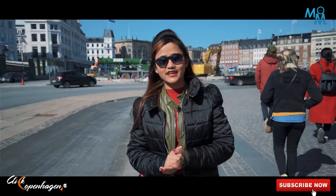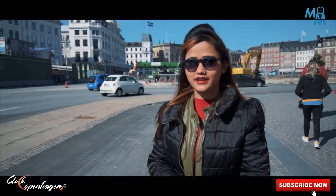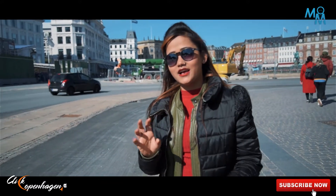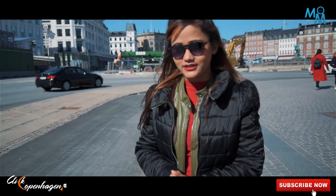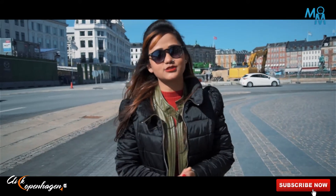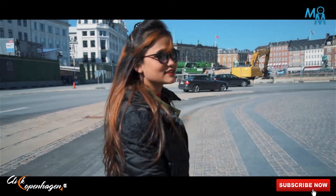Welcome back to our second episode of Explore Denmark. As we told you, we are explorers so we are going to explore most of the amazing parts of it. Last time we saw some of them and we are very happy to get a very good response from you. So today we are starting from Kongens Nytorv — let's start the journey.